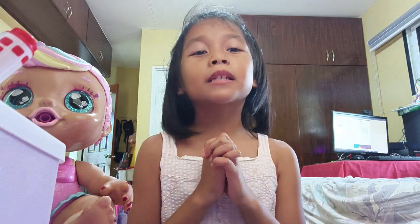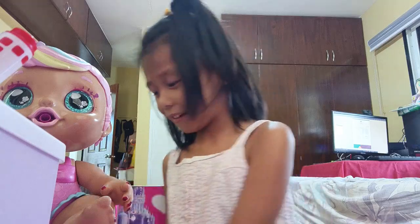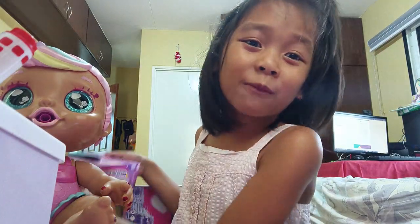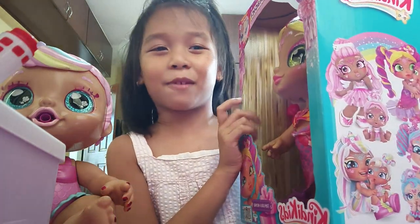Hello guys, welcome to my blog. Today is Pretzels TV and it's a mermaid edition. We have a special guest here. She's one of the mermaid fabulous. And we will unbox her just away.